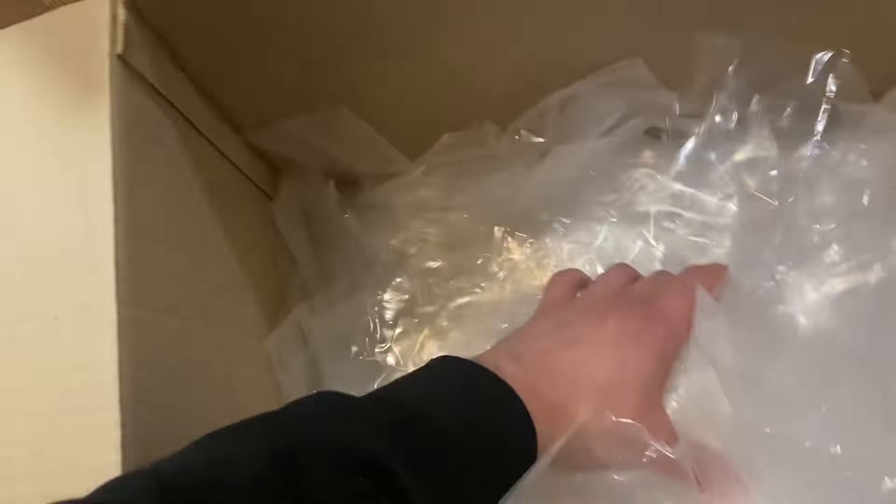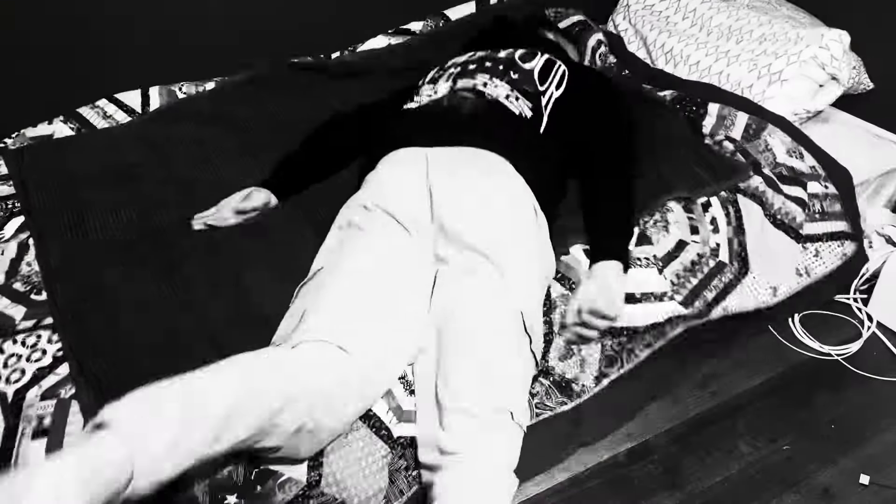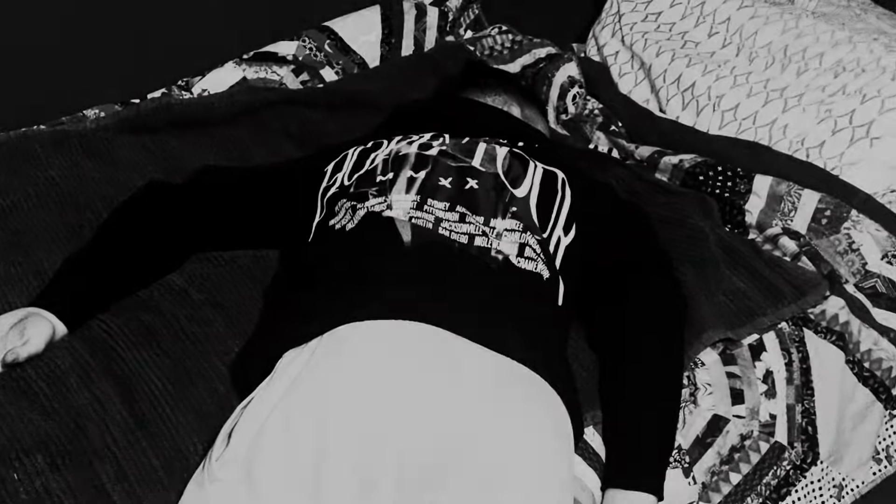This is a table full of nanoblock, a whole box full of plastic packaging, four tubs full of spare pieces, and this is me after 50 hours of building.